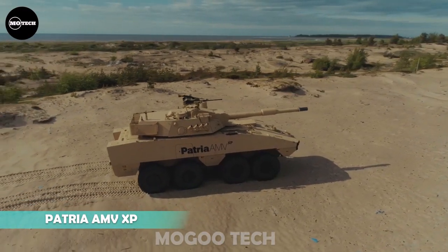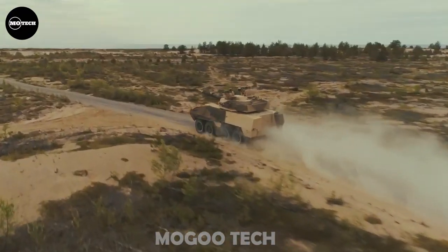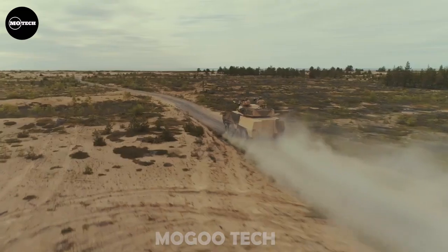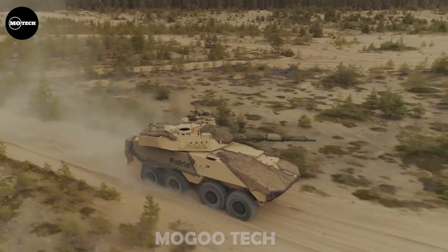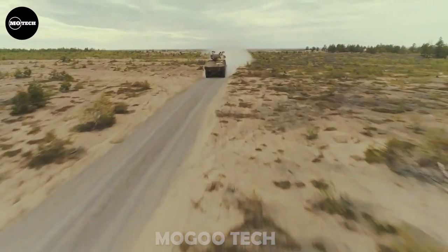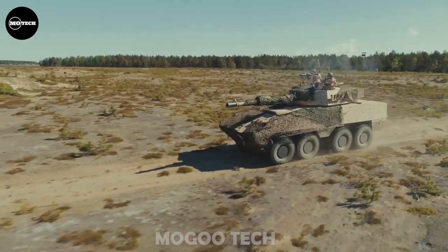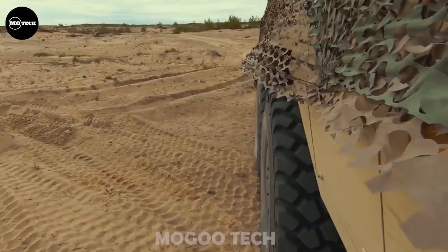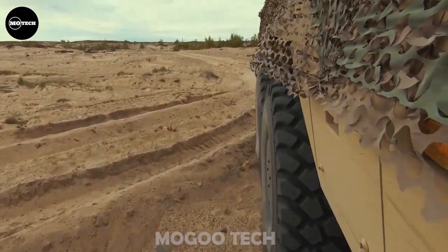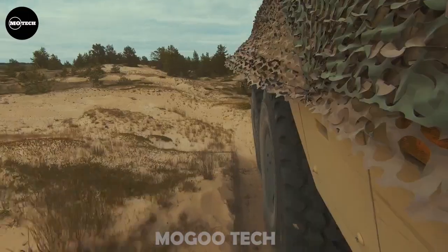The Patria AMV XP from Finland is a newer, improved and more capable version of the Patria AMV, which is currently one of the best Armored Personnel Carriers in the world. The XP stands for Extra Payload, Protection and Performance. The main feature of the AMV is its modular design, which allows the incorporation of different turrets, weapons, sensors or communication systems on the same carriage.